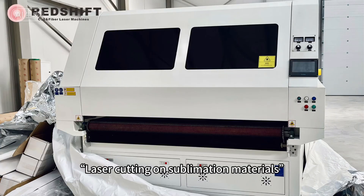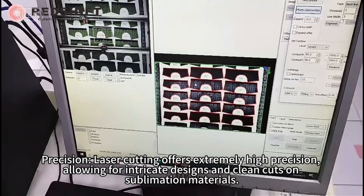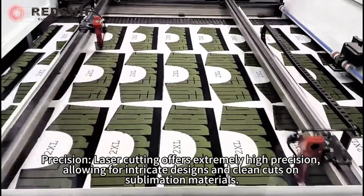Laser cutting on sublimation materials. Advantages: Precision — laser cutting offers extremely high precision, allowing for intricate designs and clean cuts on sublimation materials.